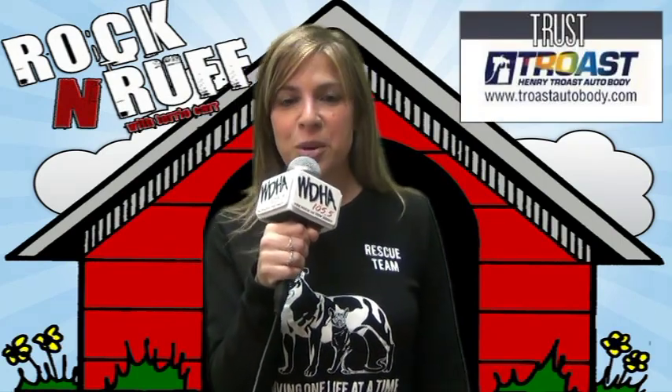DHA's Rockin' Rough is being powered by my animal-loving friends at Trost Auto Body. Trust Trost, your pet-friendly auto body shop, online at trostautobody.com. Let's get Halo into a great home because she's a great dog. For DHA's Rockin' Rough, I am Terri Carr, reminding you to opt to adopt.